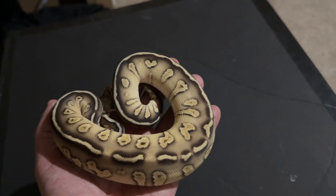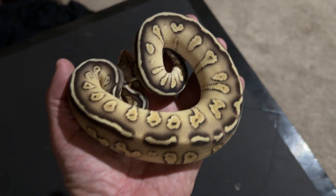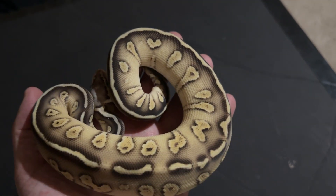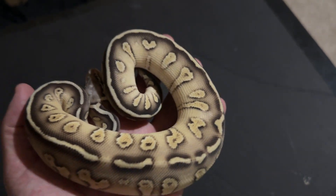Hey everybody and welcome back to the Chris Carver channel. I am doing an unboxing video and I've taken her out of the box so you could see her without waiting for me to untie the bag, etc.